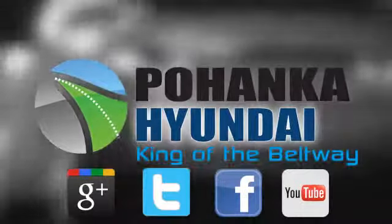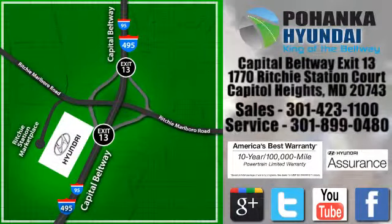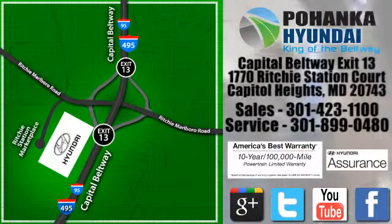Visit Bohemia Hyundai, King of the Beltway, today. We're conveniently located on the Capitol Beltway at exit 13, 1770 Ritchie Station Court in Capitol Heights, Maryland.